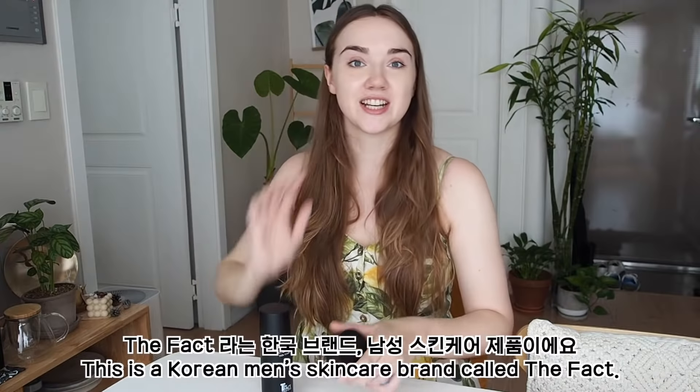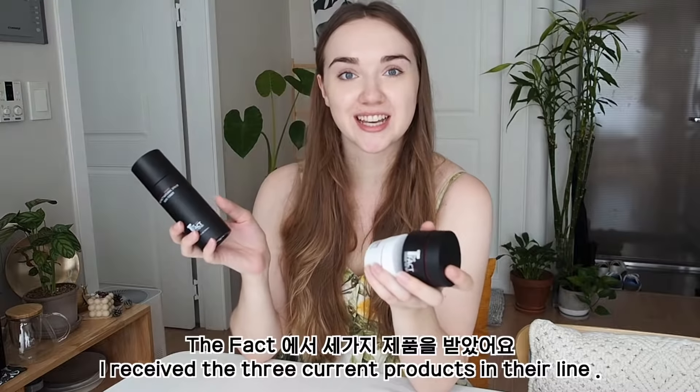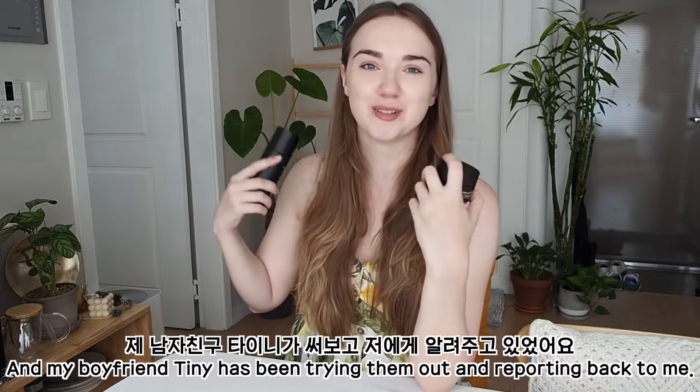This one's actually for me though. This is actually a Korean men's skincare brand called The Fact. I actually received three products in their line and my boyfriend Tiny has been trying them out and reporting back to me.